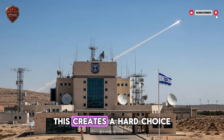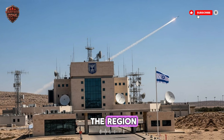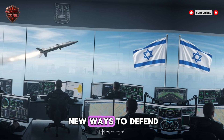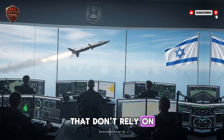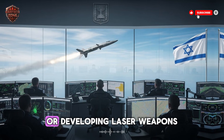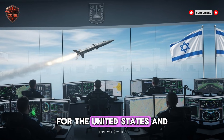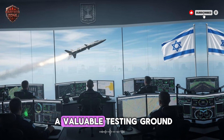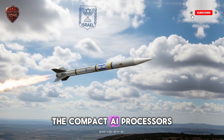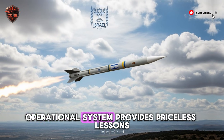For Israel's neighbors and rivals, this creates a hard choice. Option one: try to build something just as good, potentially starting a costly new arms race with much more advanced and dangerous technology. Option two: invest in new ways to defend against it — sensors that don't rely on traditional radar, networks of drones or satellites to detect hypersonic heat signatures, or laser weapons capable of hitting something at that speed. Both are incredibly difficult and expensive. For the United States and other world powers, Israel's progress here is a valuable testing ground.